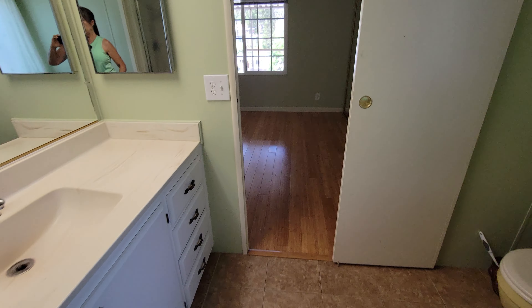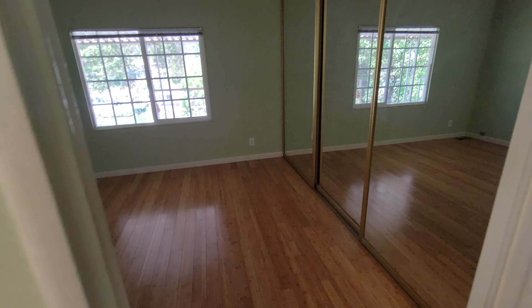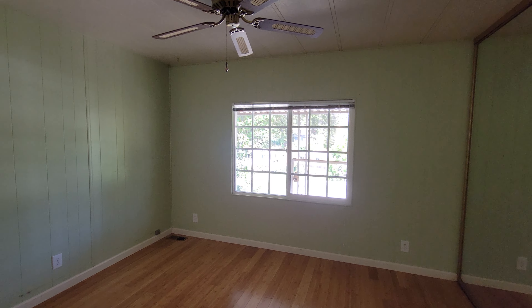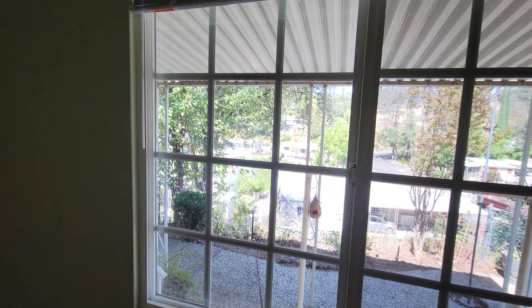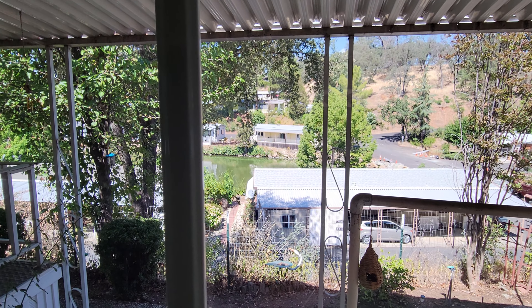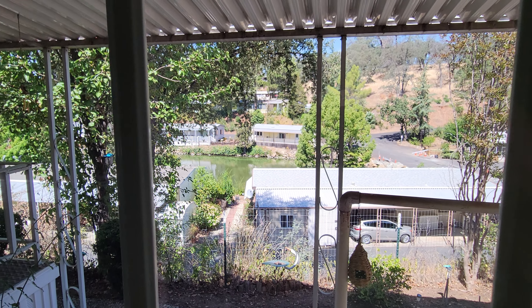I'm going to wrap up this tour of 1858 Windy Way in Castle City. I'm Jacqueline with Absolute Realty — I invite you to call me, I'd love to show you this home today. My number is 916-472-5763. You make it a great day!